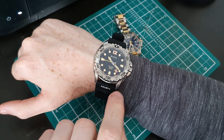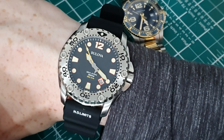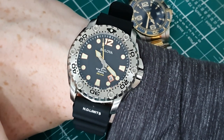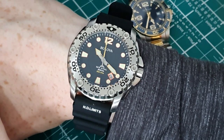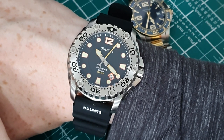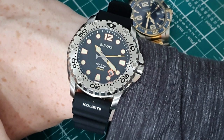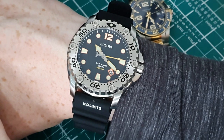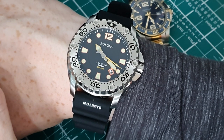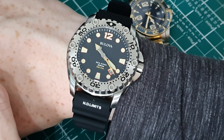My second moan is the date window. It's positioned between the four and five hour indices, which I don't mind on many watches — I think it's a nice switch from the usual three o'clock position — but this one seems way too close to the five hour index and way too far from the four hour index. I feel like it would be a better fit centered between them, and it just throws me off a bit.